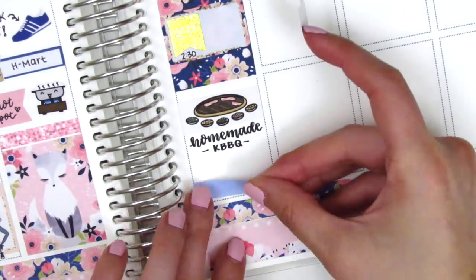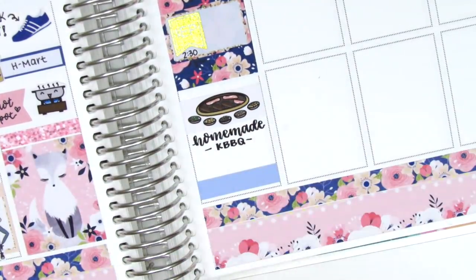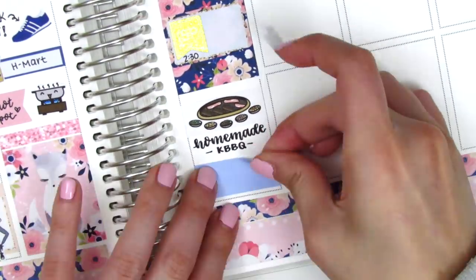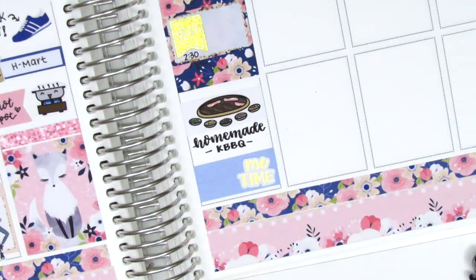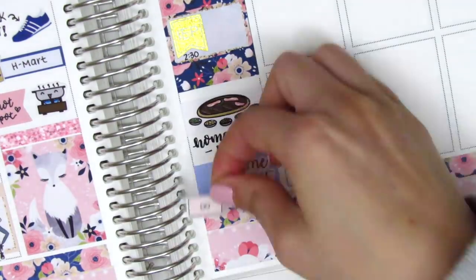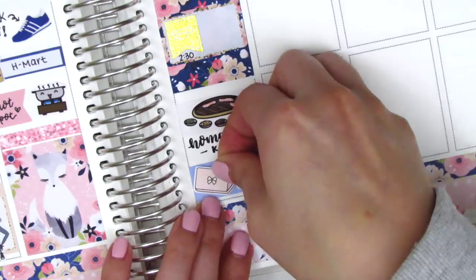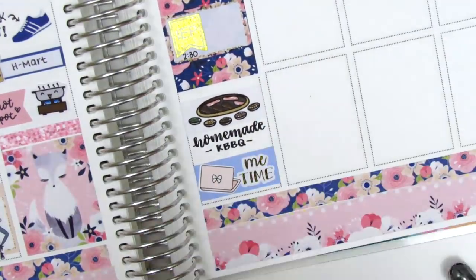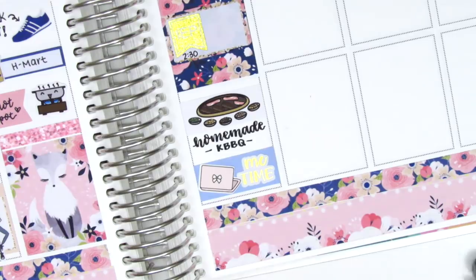She just has the best little doodles for any kind of food you might want. At the bottom I put down a couple strips of washi and then pulled in that Me Time gold foiled sticker from Hazel Sticker, along with a laptop sticker from Tickled Pink Planning, to mark some Me Time slash self-care — which is usually YouTube binging or buying stickers.